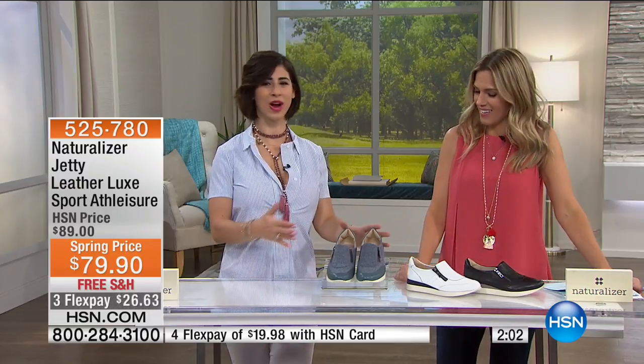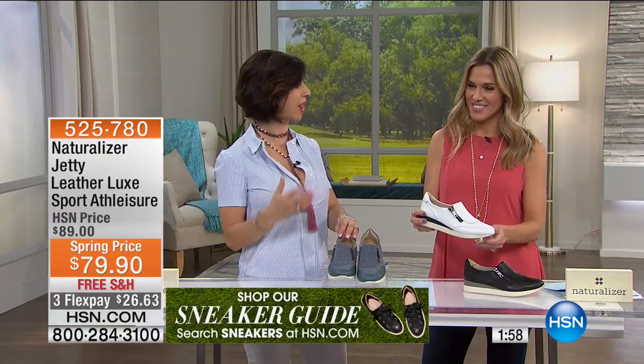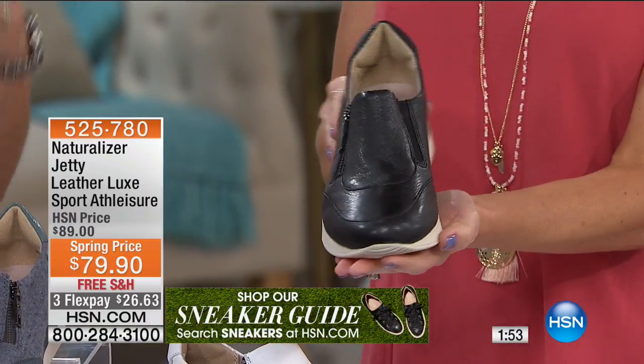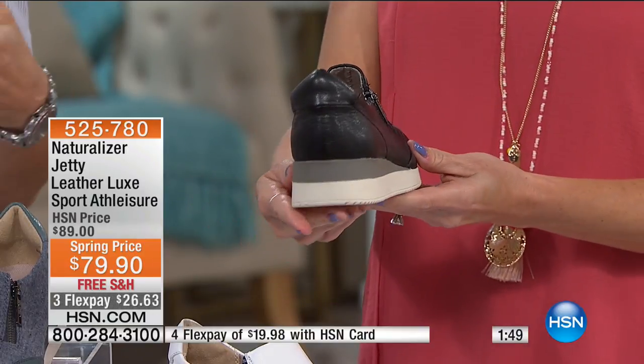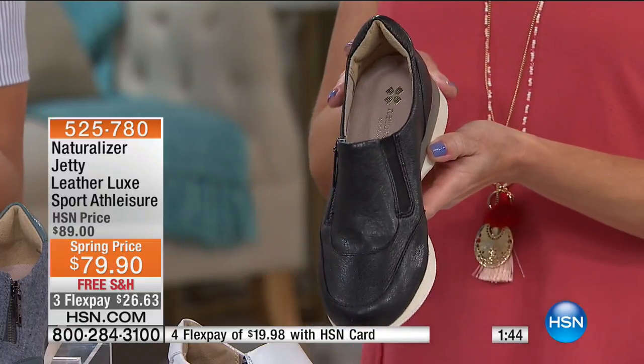We'll ship it to you for free. I've had so many people say, 'I've heard of Naturalizer, I heard they're comfortable, but do they have anything for me?' There's something for everyone. Once you slip them on, you're like, 'Oh, thank goodness!' The sneakers, the athleisure looks — we're seeing it everywhere from everyone. The reason we're having such a fantastic response is because you put these on and there's no break-in time. These are out of the box, super comfortable, super flexible. They're going to mold to your feet.